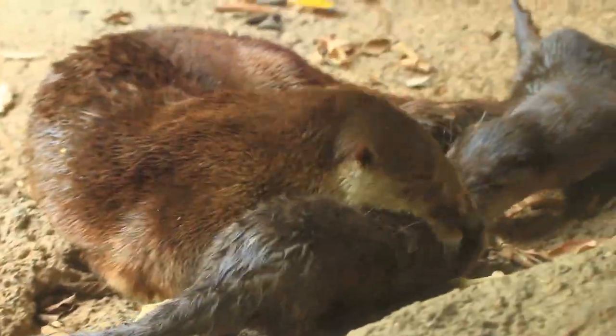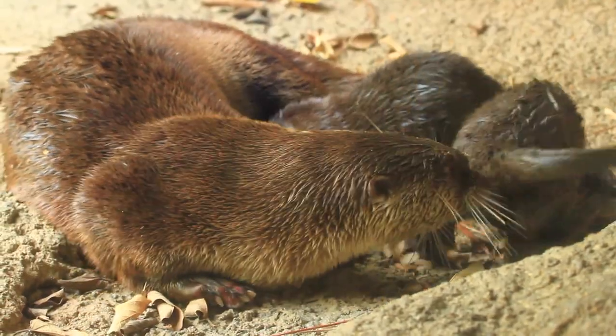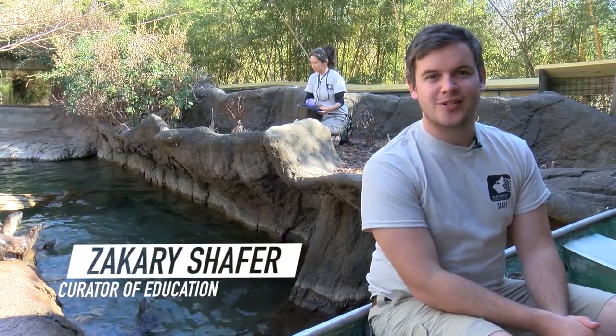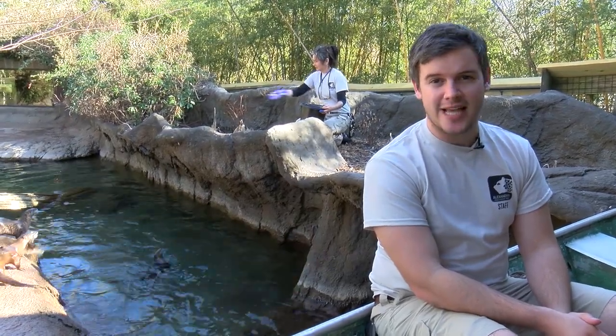Let's face it, animal babies are simply irresistible. Just look at those big eyes and button noses and try not to smile. But animal births are not only an exciting addition for the zoo and its visitors, they're also important for the success of their species.